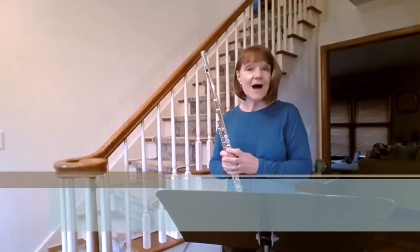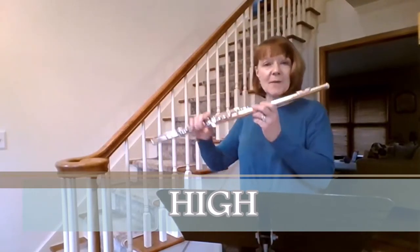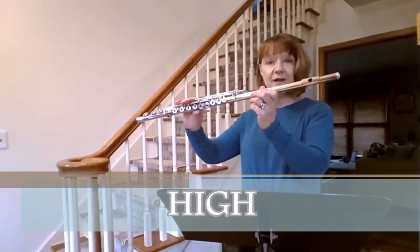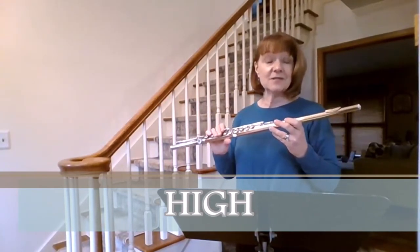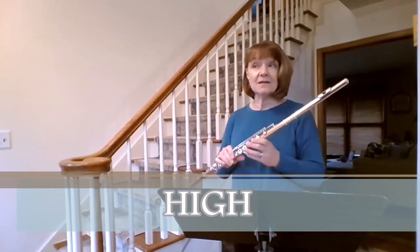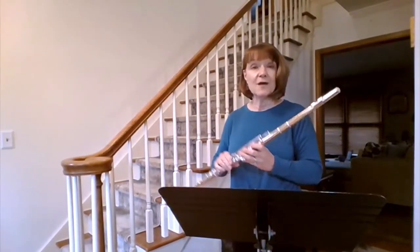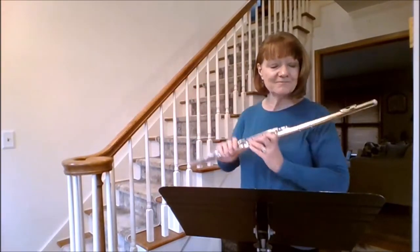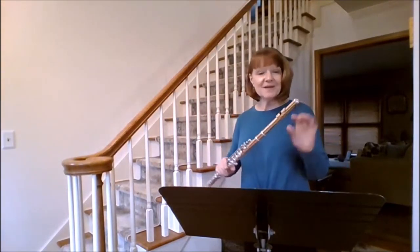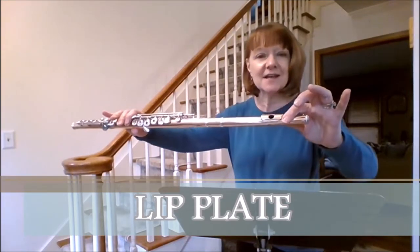Number two: high, as in high notes. My instrument, the flute, plays very high tones. It's one of the highest sounding instruments in the orchestra, and it is the highest sounding woodwind instrument that you will hear in Peter and the Wolf. My tones go very high. Number three is the lip plate — my instrument has a lip plate.